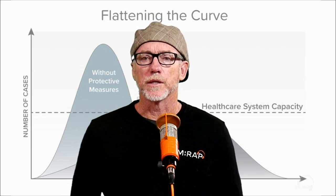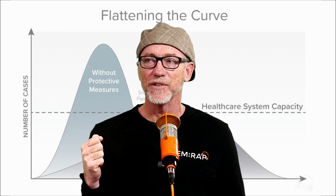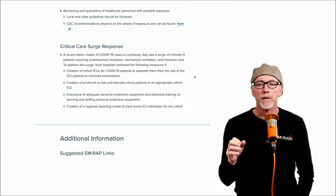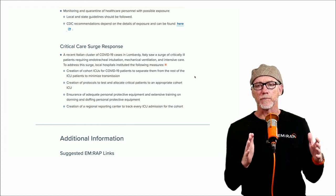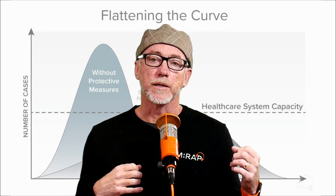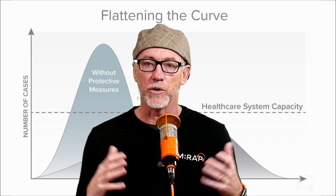Let's talk about special groups: the very young, the very old, and the pregnant. For kids, the good news is they certainly can get this disease and can get sick — there's one report from China of six kids that were pretty sick and admitted — but no deaths under the age of nine. Kids seem much less likely to have severe disease than elderly patients. Patients over 80 have a significant mortality of about 15%. If you've got comorbid diseases — particularly lung disease, hepatic or renal disease, diabetes, immunocompromise — you're at much greater likelihood of a bad outcome, as is true in every viral illness and pneumonia.